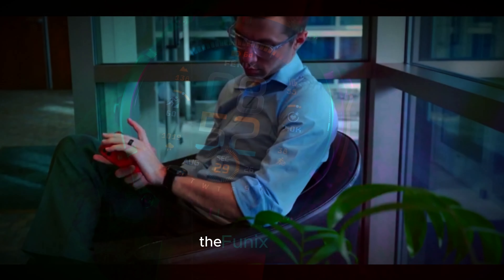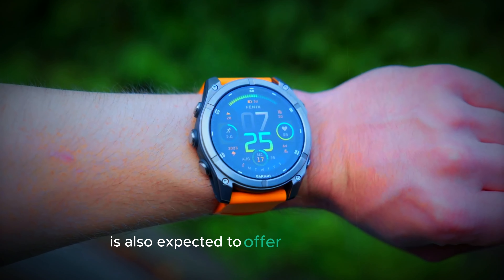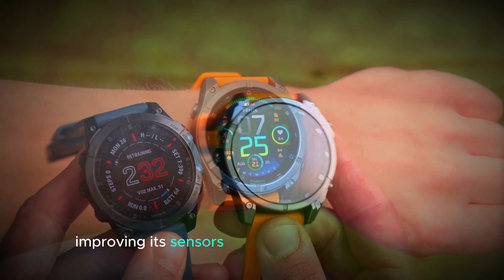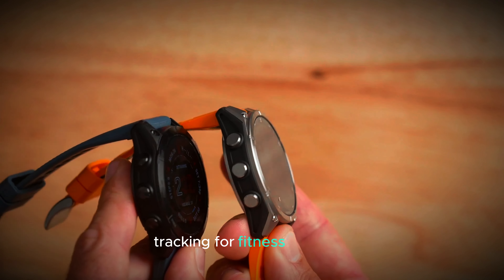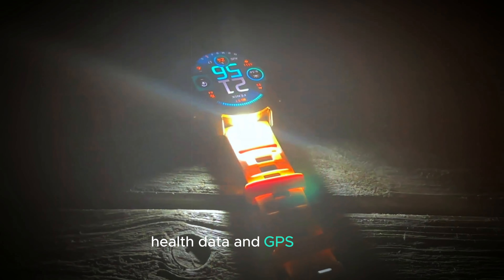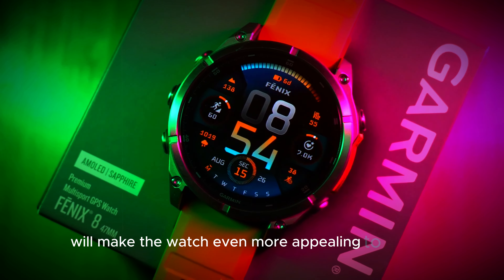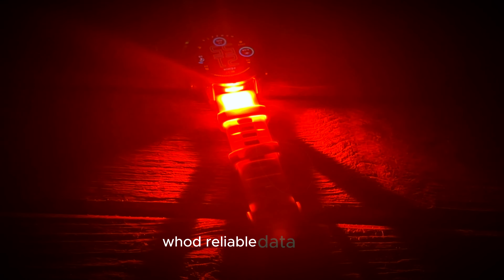In addition to durability, the Fenix 8 Pro is also expected to offer better accuracy. Leaks suggest that Garmin is working on improving its sensors, which could mean more precise tracking for fitness activities, health data, and GPS location. This improved accuracy will make the watch even more appealing to serious athletes and adventurers who need reliable data.